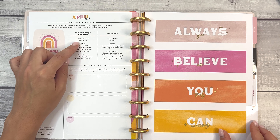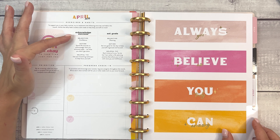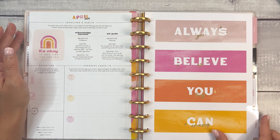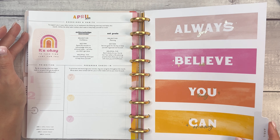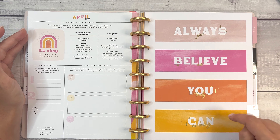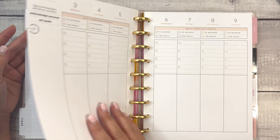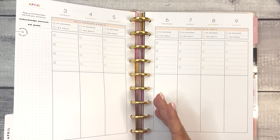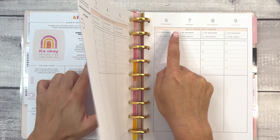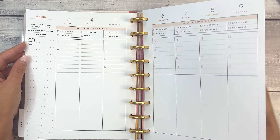April — acknowledge success, the objective is confidence. Set goals, the objective is planning. 'Always, always, always believe you can. You are truly amazing.' And then planning — we're going to plan two goals and spend 90 seconds to acknowledge what you achieved today, not what you didn't get done. That's a good one and I need that reminder.